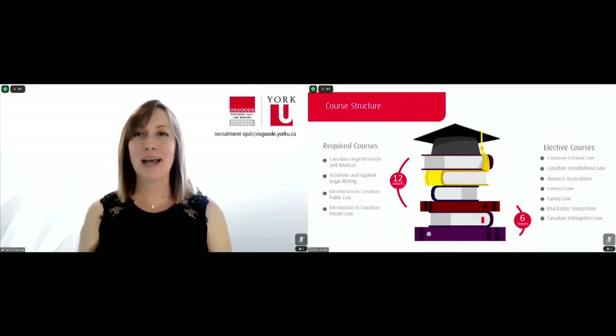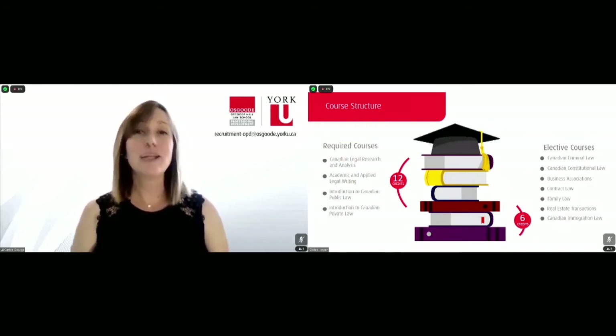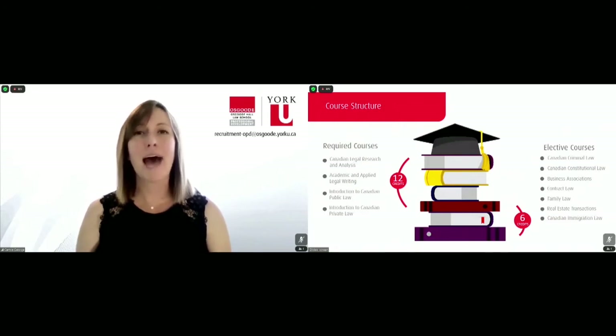You might choose to specialize in criminal law, in family law, or maybe even in immigration law. Opportunities do abound, and this list is not comprehensive — there are more courses than this available to you. I also want to make note that for international students who have had NCA subject requirements assigned to them, you may also choose to leverage this diploma and try to satisfy some of those NCA subject requirements through your elective options.